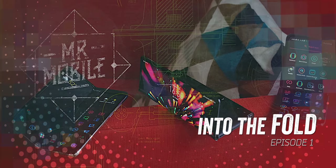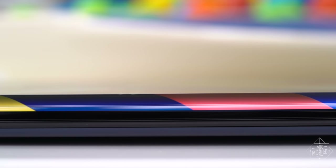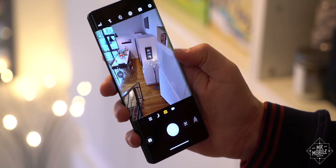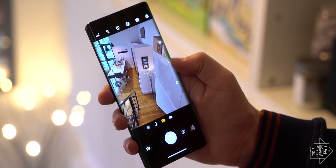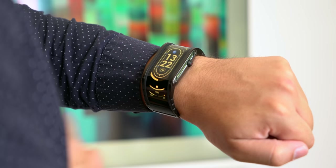If you've watched my Into the Fold series, you know I'm obsessed with folding screens. And a close cousin to those is the curved display. That's become a kind of a bad word in the smartphone world thanks to the edge rejection errors common to those designs. But what if someone put a curved screen on your wrist?